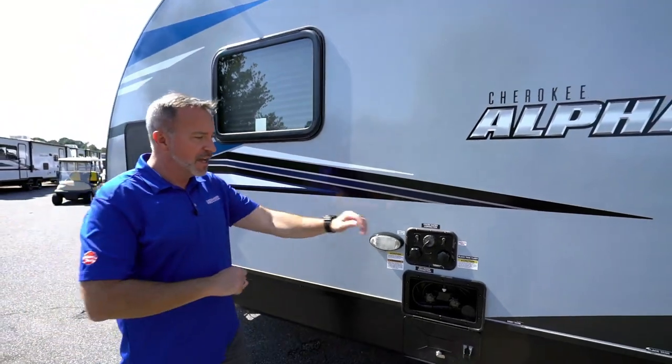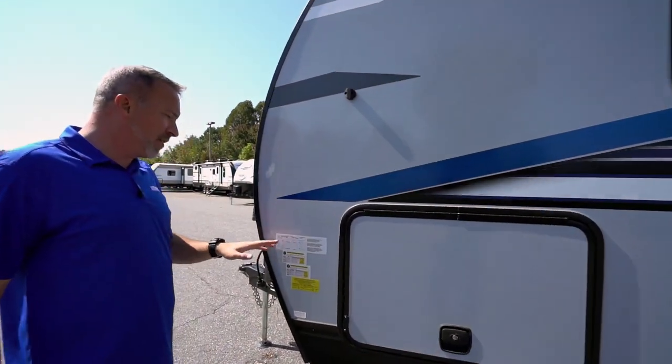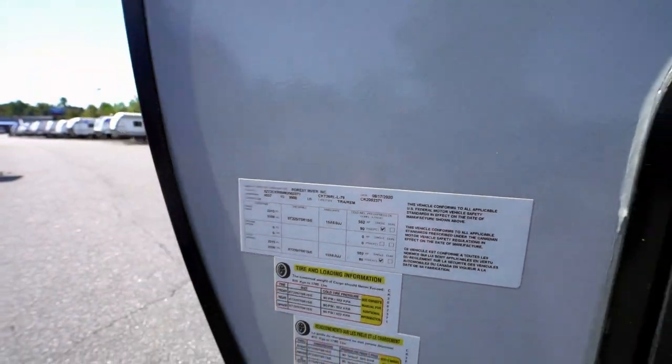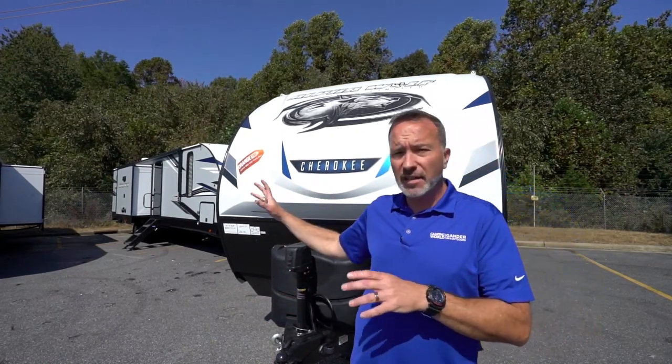The external shower makes life so much easier — clean up the kids or the dogs out here so you're not tracking that stuff inside. On the other side is the finished off pass-through storage with magnetic anti-slam. The most important part is the info panel — this is where you see how the rubber hits the road. Gross vehicle weight is 8,900 pounds, dry weight is roughly 7,000 pounds, and 34 feet long. Ask your specialist at Camping World or Gander what that means for your tow vehicle. They'll walk you through insulation ratings like R11 and R7 and everything else.